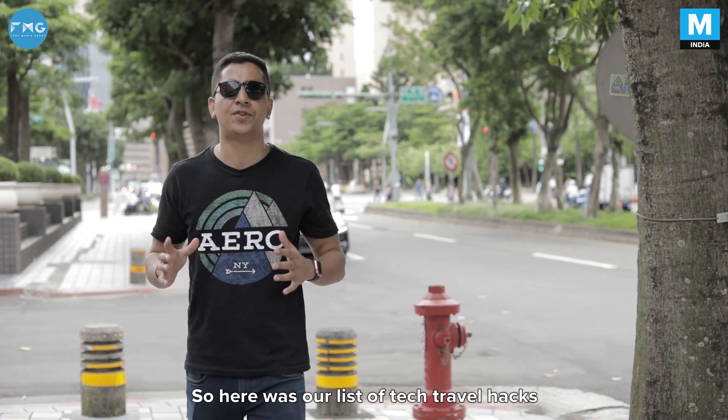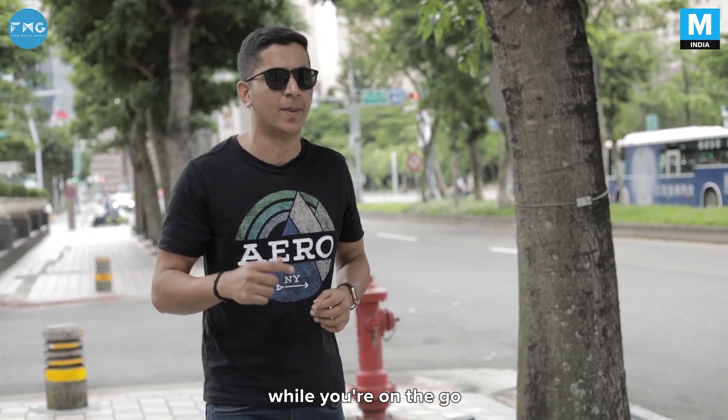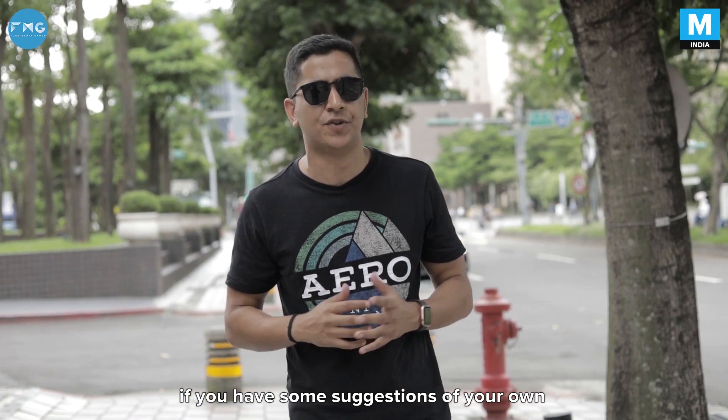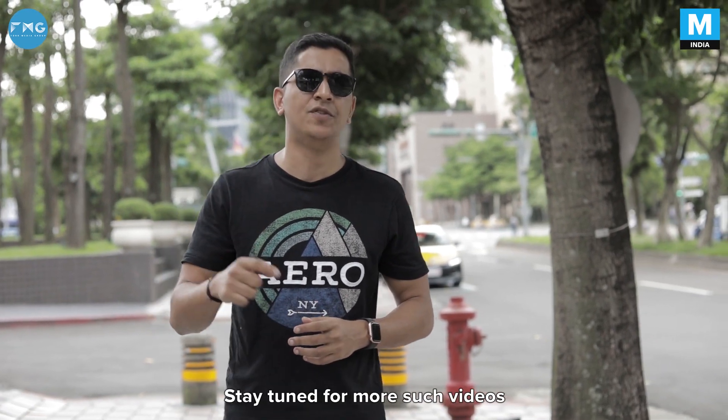So here was our list of tech travel hacks that will definitely make your life easier while you're on the go. However, if you have some comments or suggestions of your own, do let us know in the comments section below. This is Kunak Tiagi from Mashable India. Stay tuned for more such videos.